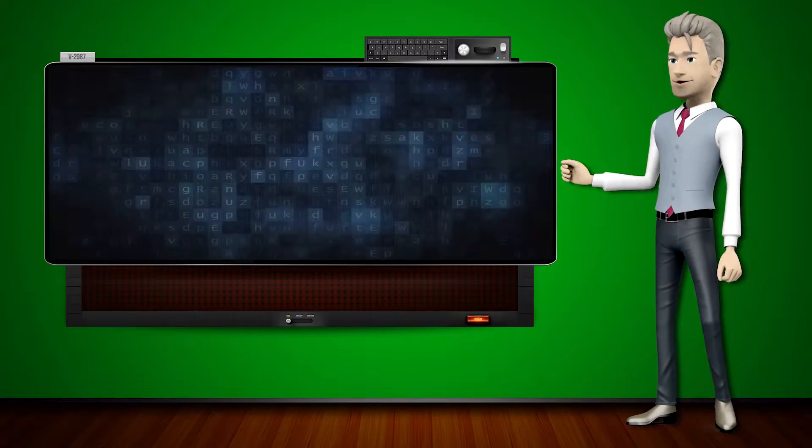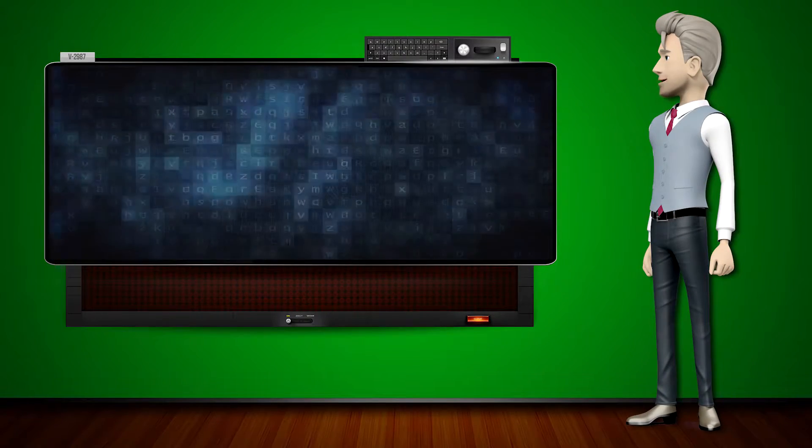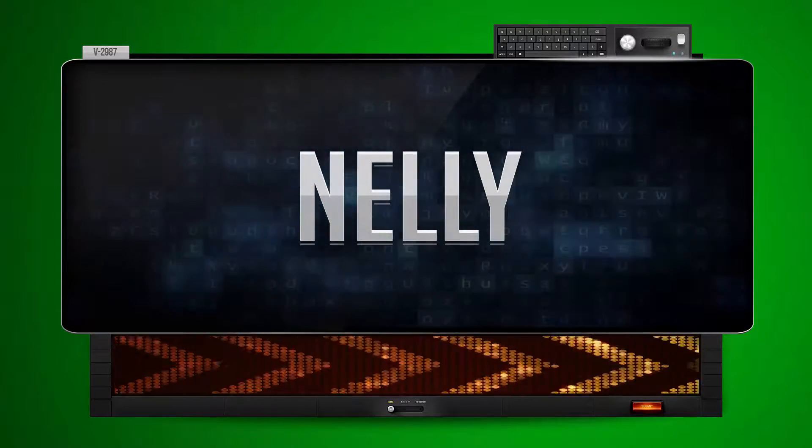Hi! The word machine is going to teach us how to pronounce words backwards. So what's the word of the day? Nelly. And how do you say that backwards? Yilan.